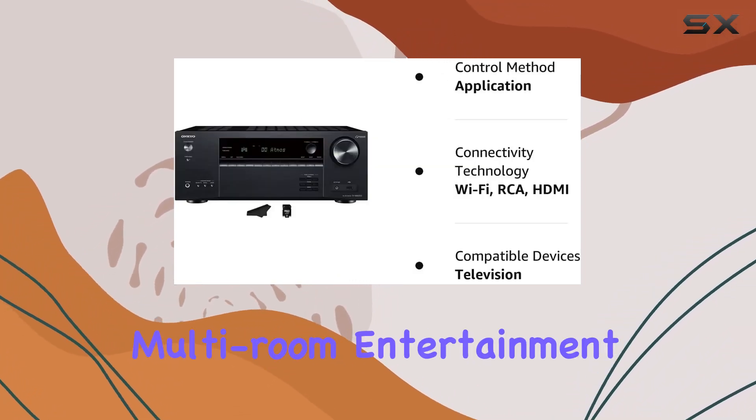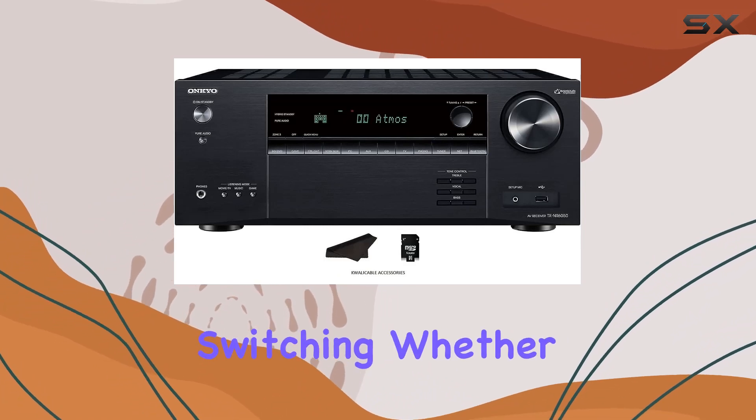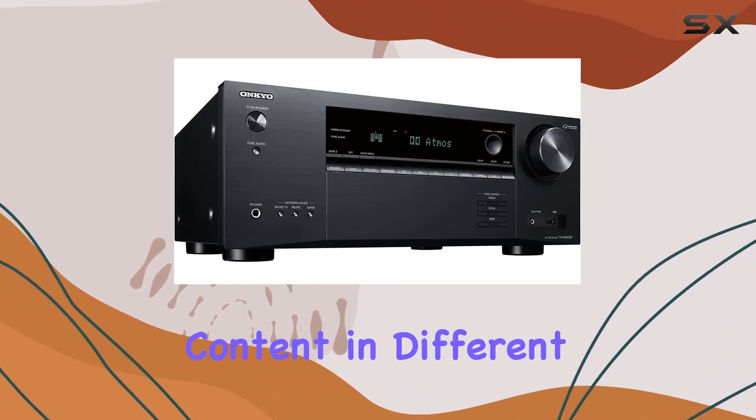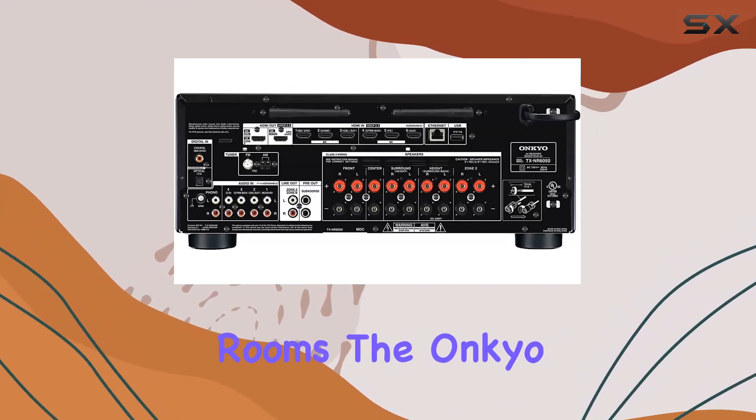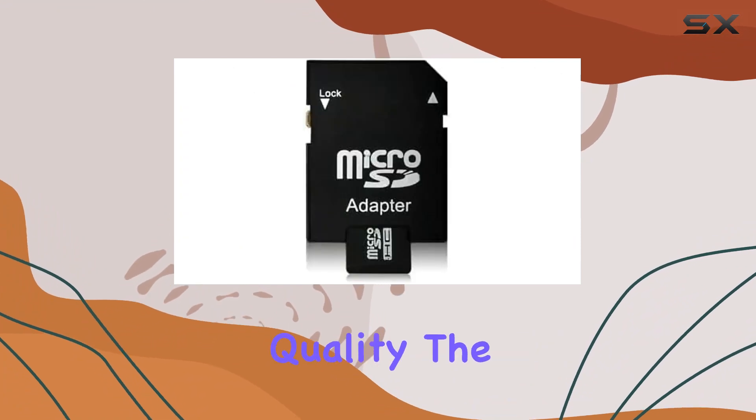Setting up a multi-room entertainment system is a breeze with the discrete Zone 2 HDMI switching. Whether you want to enjoy the same content in different rooms or different sources in separate rooms, the Onkyo TX-NR6050 has got you covered.